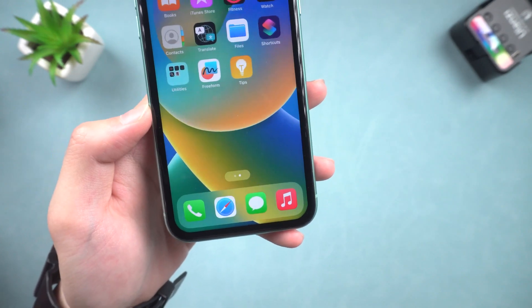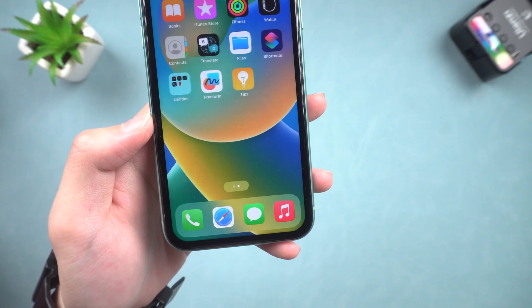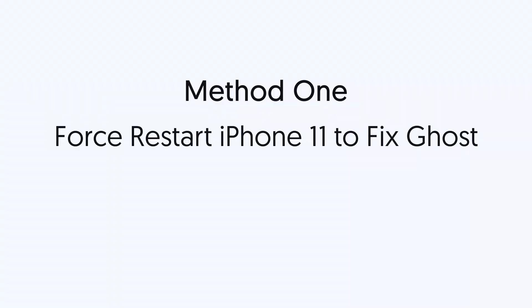So I checked it out and found 5 ways to fix this issue. Let me show you how — let's go. Method 1: Force restart iPhone 11 to fix ghost touch.